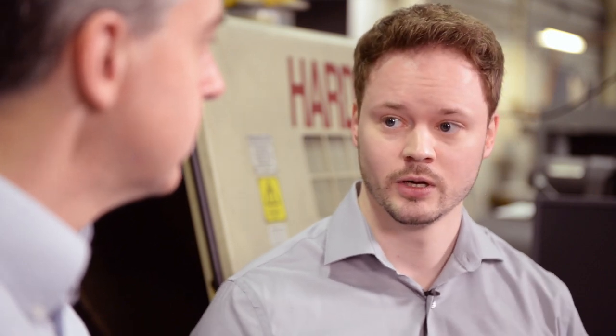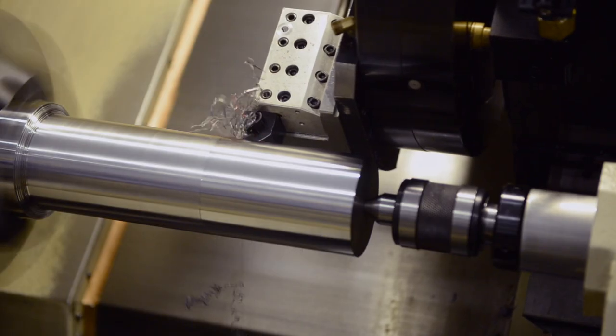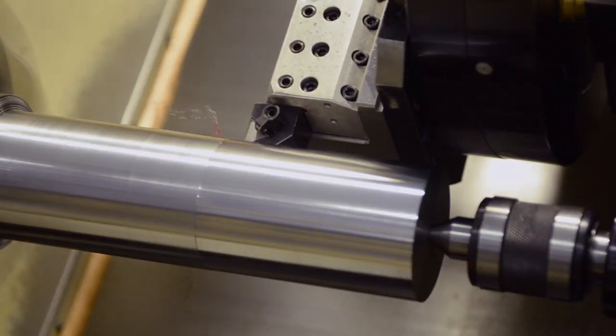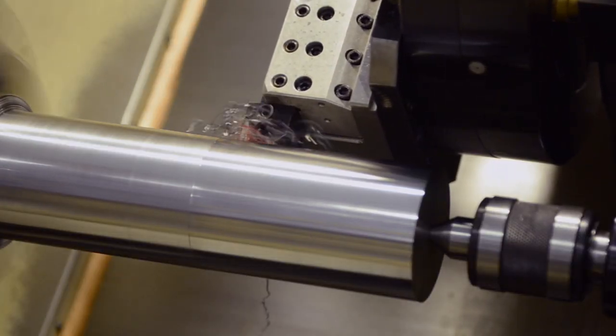I think it was interesting how the same patterns that we saw in roughing showed up again in finishing, but maybe in a slightly different way and from a different angle. The uncoated tool started out pretty well, but it just couldn't last through even a single cut, which tells me that for dry machining, we really want to have a coating.